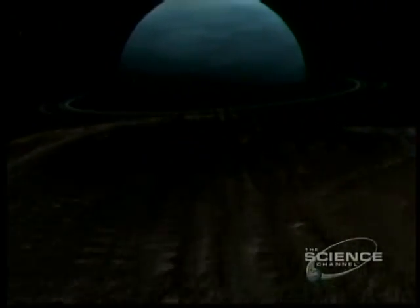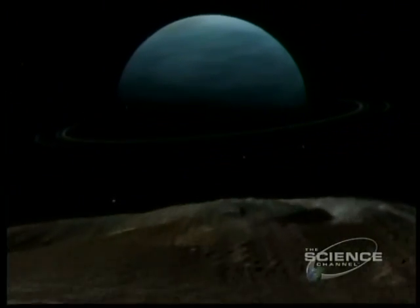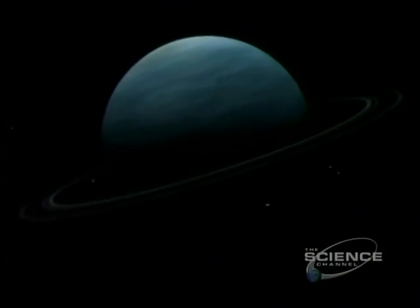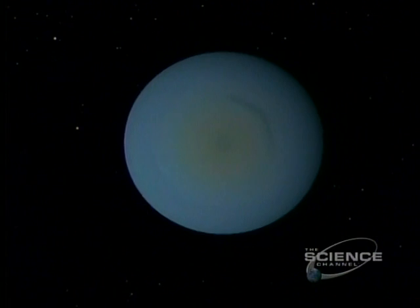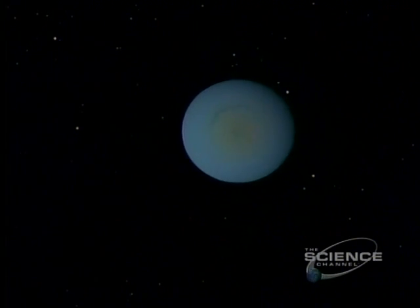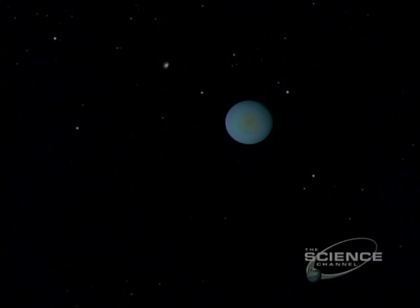It's cold out here. Uranus is 19 times farther from the Sun than is planet Earth. In 1977, a star winks as it passes behind the planet. The winks reveal the rings of Uranus. Astronomers count nine.